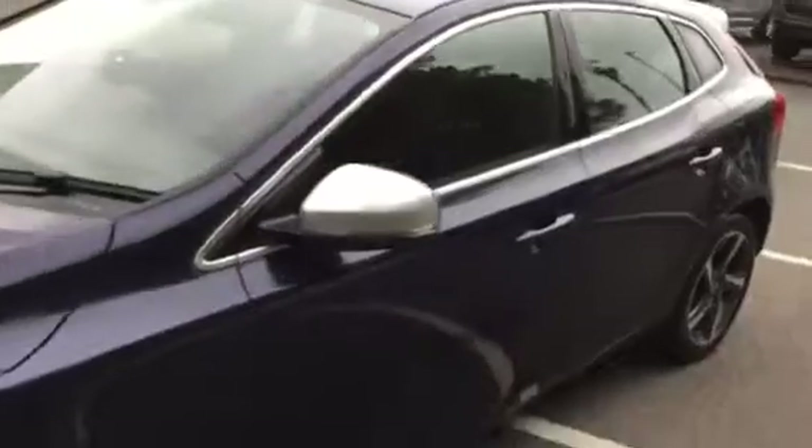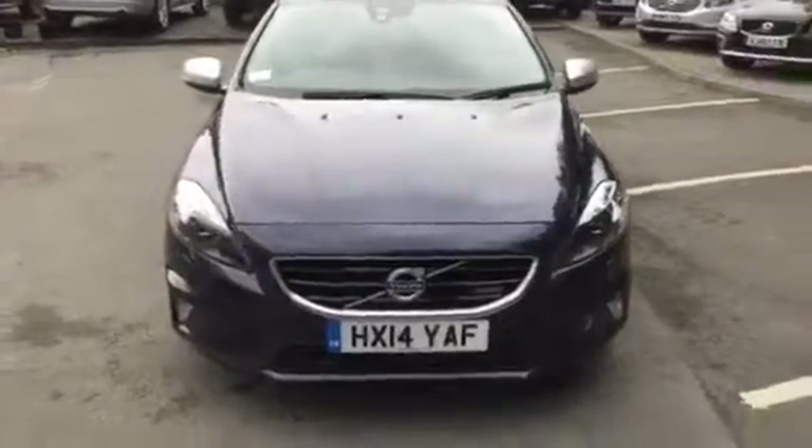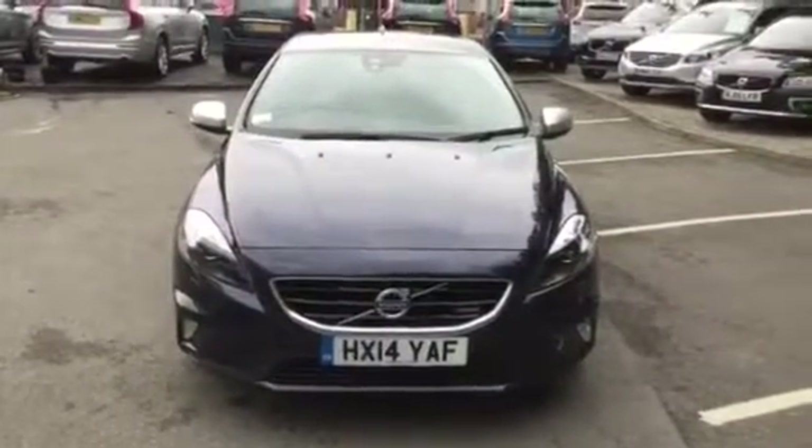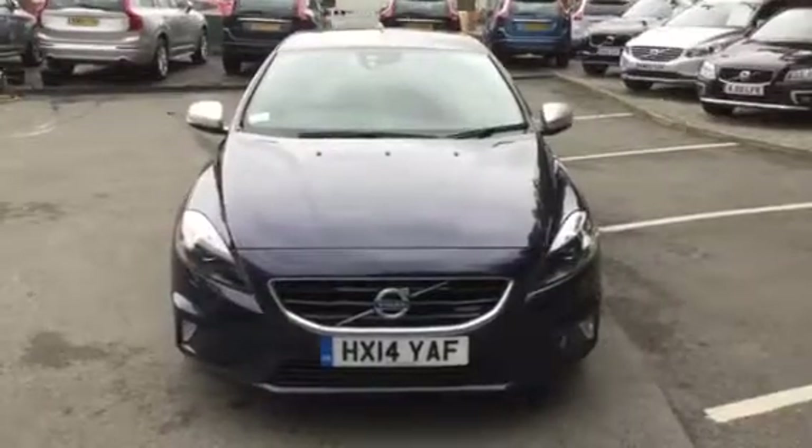We'll just come down the nearside to finish off — all in lovely condition. Volvo V40 T4 R-Design with navigation, registration HX14 YAF. Thank you for visiting Rybrook Volvo in Chester. See you next time.